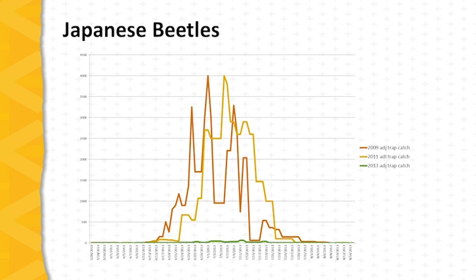What's very interesting is to look at the 2013 trap catches, shown as the green line — very few beetles were caught in 2013. Entomologists have theorized this is the result of the dry year previous. The 2012 drought year made it difficult for mated female beetles to excavate tunnels into the soil to lay eggs, and eggs that were laid died upon desiccation, so trap catches in 2013 were much lower.